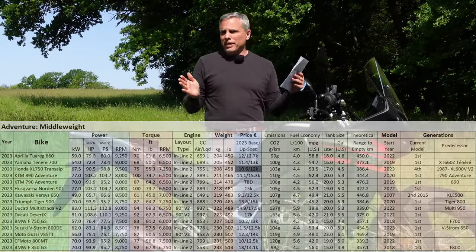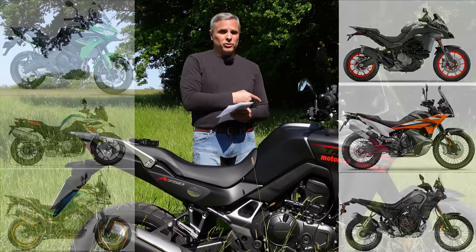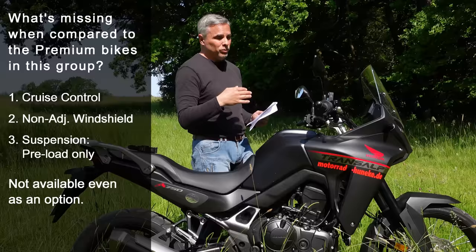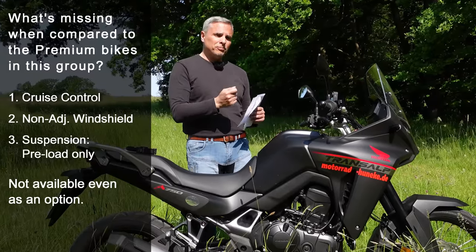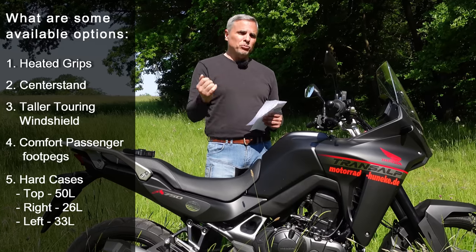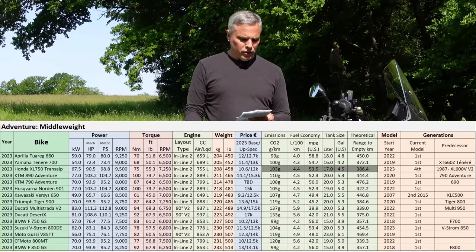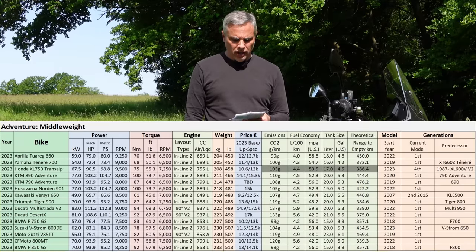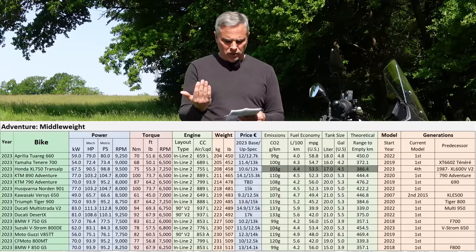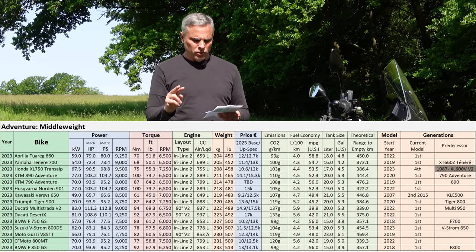Now let's look at the price — it seems like Honda wanted to be in this no-man's-land between budget and performance, and they've nailed it. However, there's no cruise control, the windscreen is not adjustable, and the suspension is only adjustable for preload. They could have made those options and brought it up a grand and still competed. Honda, make those three things an option next year. The CO2 emissions are not bad, fuel economy is decent, and the range sits right at the 400-kilometer mark. The tank size is a little small though.